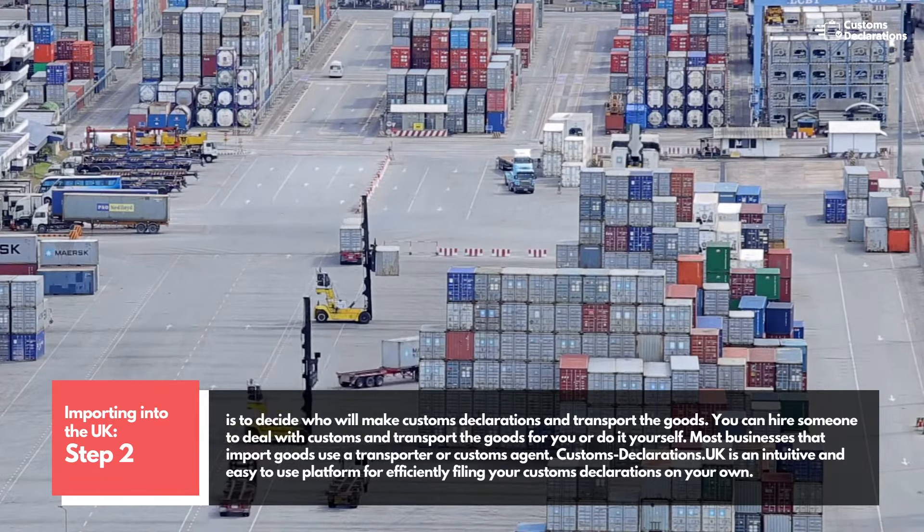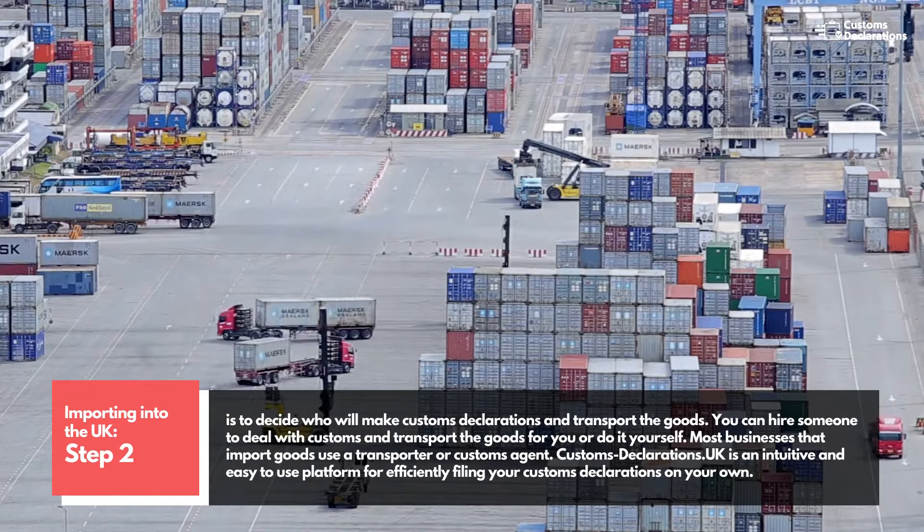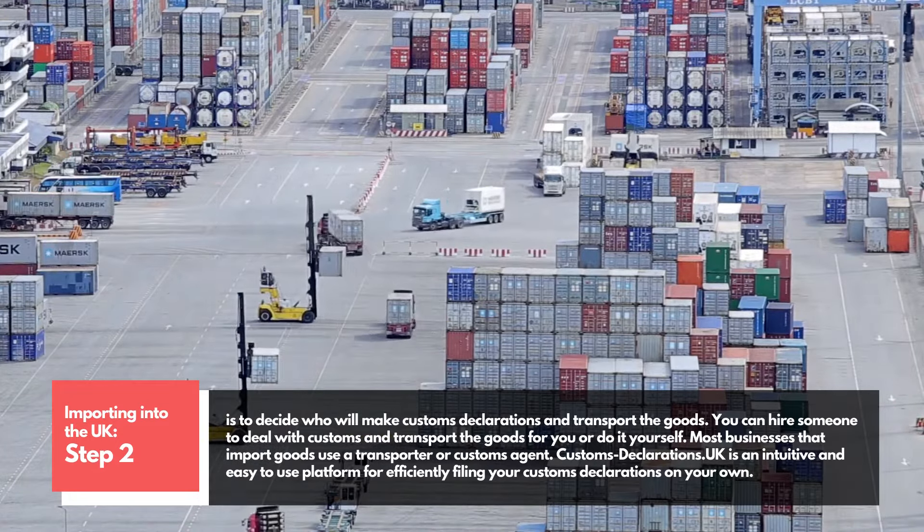Customs-Declarations.uk is an intuitive and easy-to-use platform for efficiently filing your customs declarations on your own.